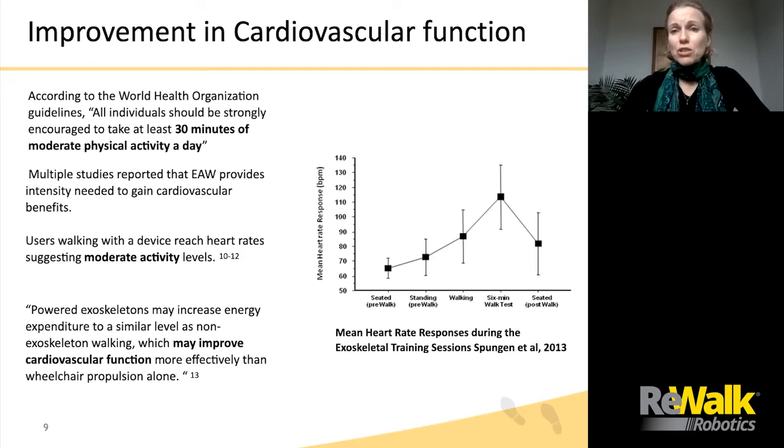Users walking with the device can reach heart rates suggesting moderate activity levels. The graph on the right side demonstrates mean heart rate for ReWalk users at specific points during training sessions documented by Dr. Spengen and colleagues. Walking with ReWalk increased the mean heart rate to approximately 85 to 115 beats a minute, which correlates to moderate exercise level for able-bodied individuals. According to a recent systematic review published in 2021, quote, powered exoskeletons may increase energy expenditure to a similar level as non-exoskeleton walking, which may improve cardiovascular function more effectively than wheelchair propulsion alone.